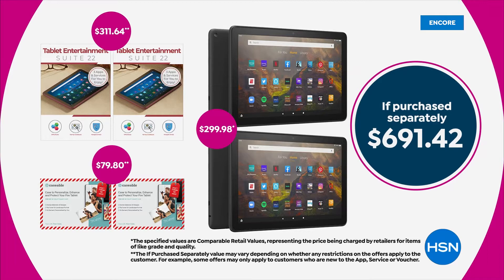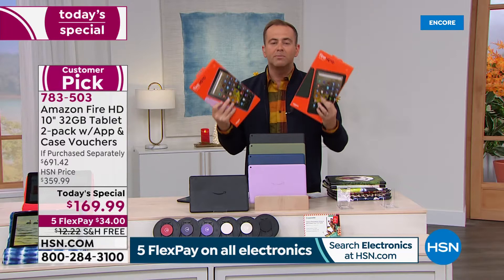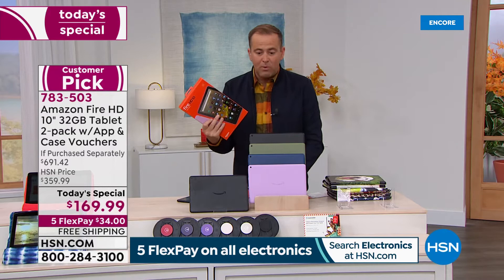It's the new model, not the old model. Brand new, sealed in the box. Not refurbished or secondhand. It's a Christmas gift, a Hanukkah gift, a Kwanzaa gift that will be great for anybody in the family.